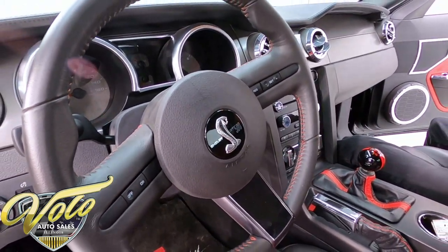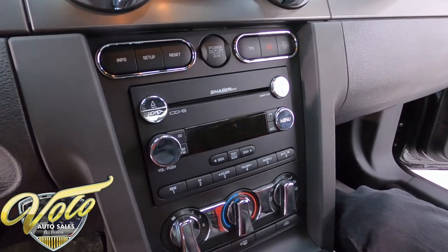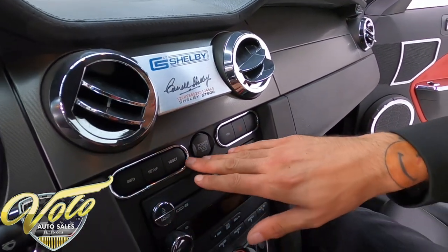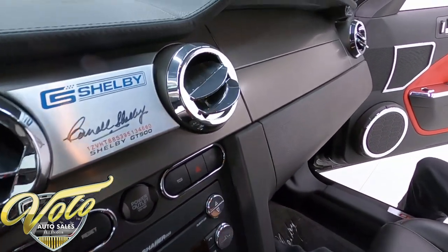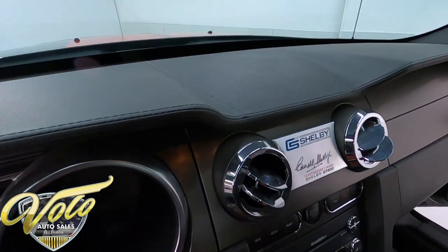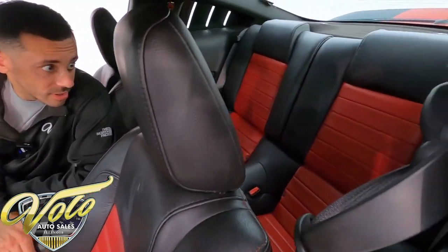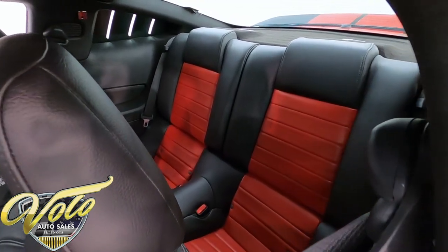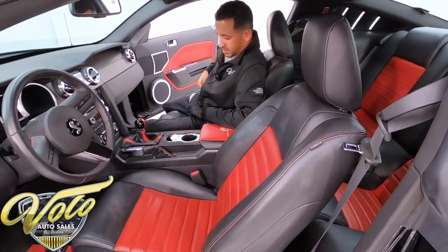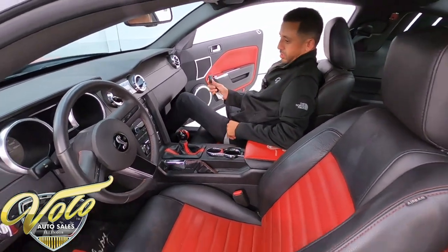This does have the upgraded Shaker 1000 stereo system. You have your climate control knobs in the center, a six-disc CD changer, trip settings, and a traction control button. The dash is in very nice shape, same with the door panels. All the leather is fantastic — no cracking or brittleness anywhere. Still smells like new in here. The rear seats look brand spanking new — I don't think anyone's ever sat back there. Very nice condition inside and out. The headliner is nice and tight. You do have two sets of keys and fobs that go with it.